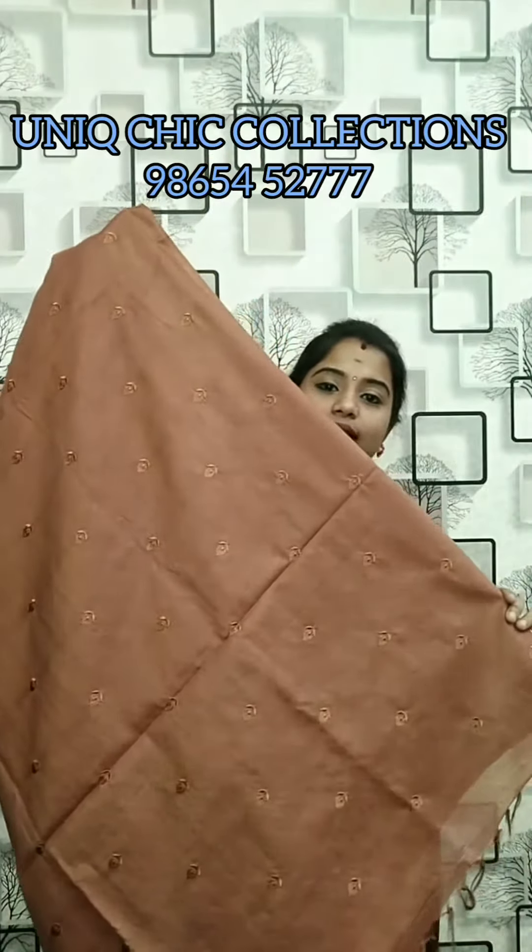All of the sari will get this thread embroidered. This is full of thread work. This is a semi-tasar sari.